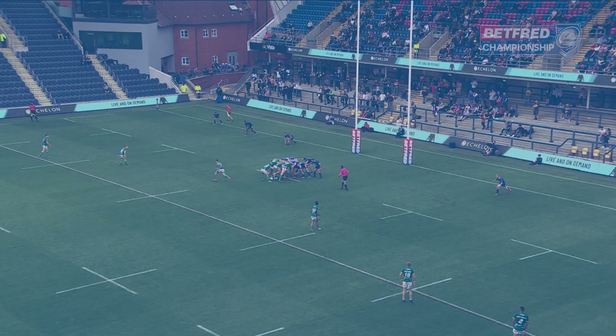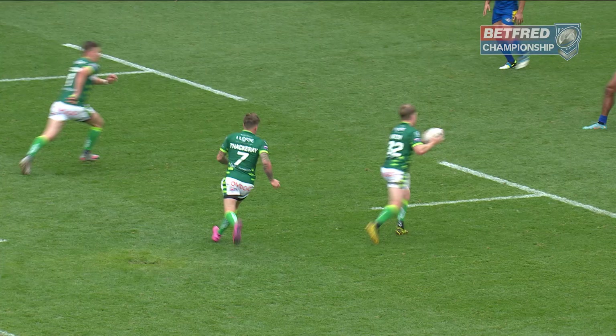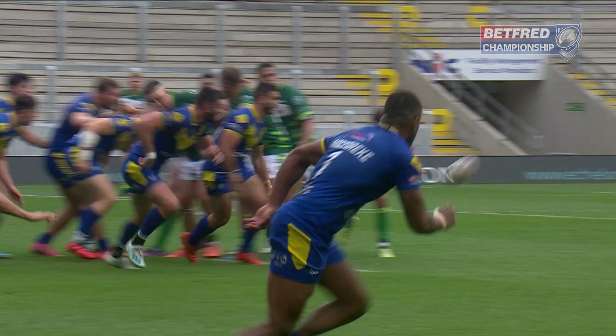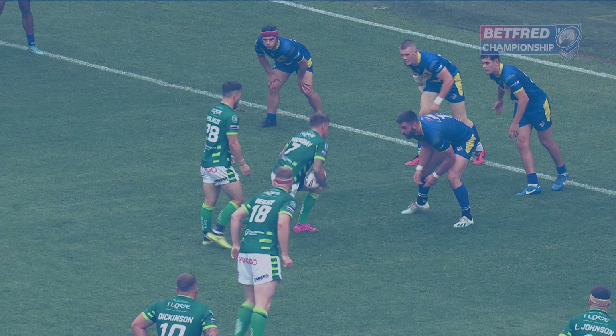Holmes waits back at the scrum. Thackeray peels off. Here's Aston to Thackeray — tip pass — brilliant. A try straight off the training ground for the Sheffield Eagles. One out of the Mark Aston playbook, and it wraps up the win for the Eagles.